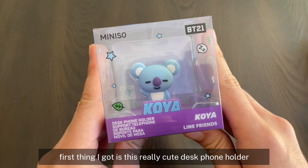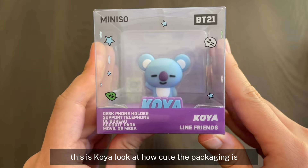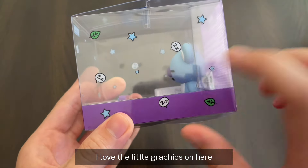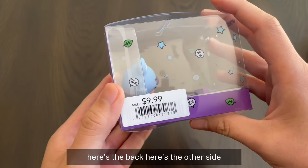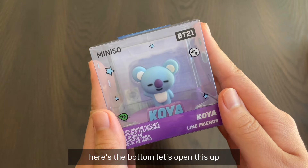First thing I got is this really cute desk phone holder. This is Koya. Look at how cute the packaging is. I love the little graphics on here. And this item costs $9.99.